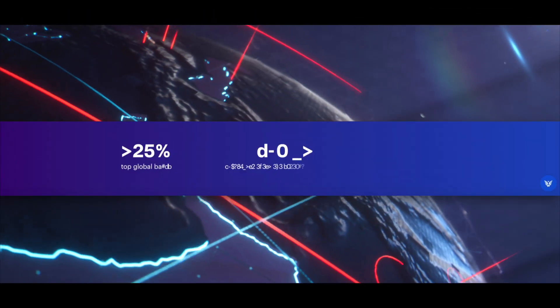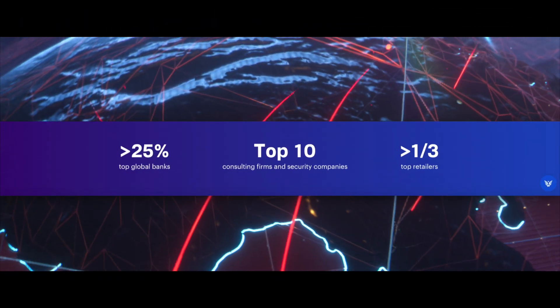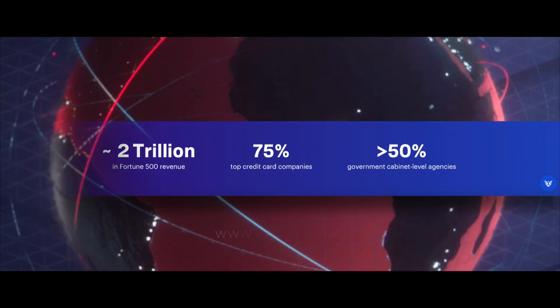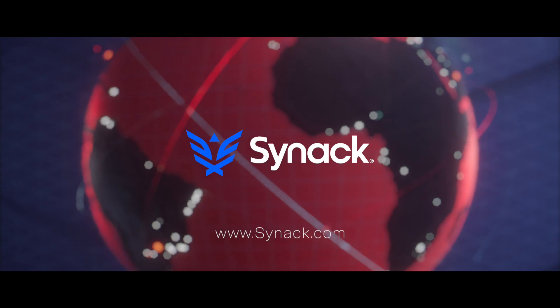Learn more about the platform that protects leading global banks, government agencies and over two trillion in Fortune 500 revenue at www.synac.com.